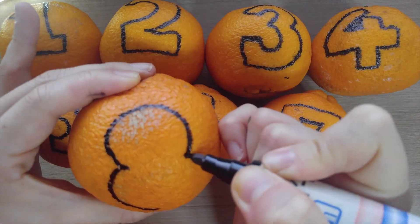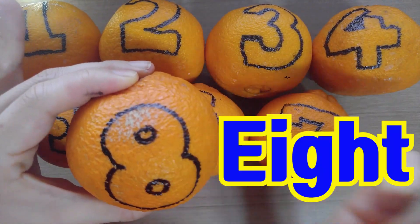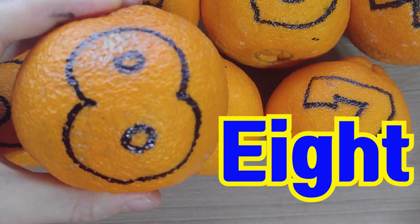This looks like a snowman, right? This is... Eight. Eight. Eight.